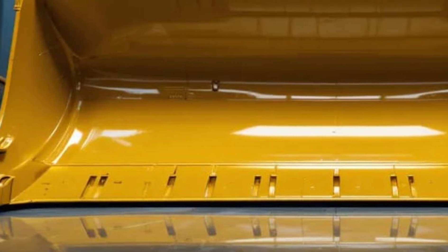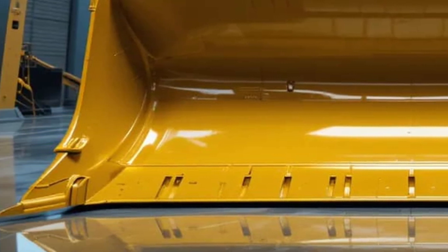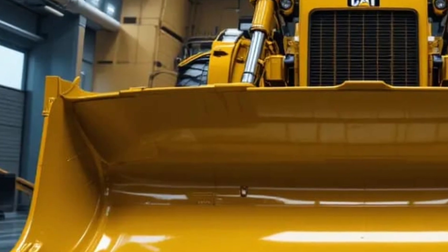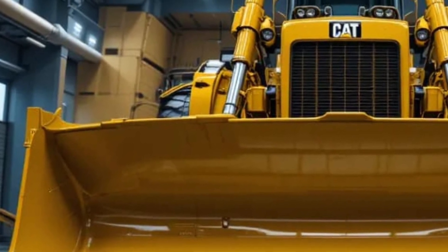Caterpillar has spent decades perfecting their bulldozers, and the D16 is the ultimate expression of that expertise, combining cutting-edge engineering with practical solutions that meet the needs of industries worldwide.